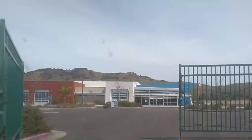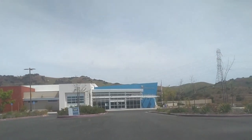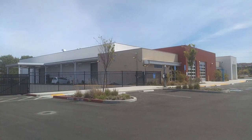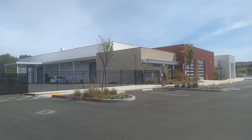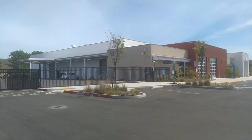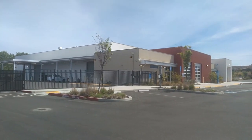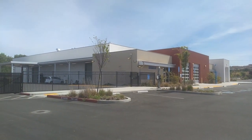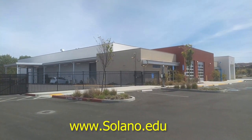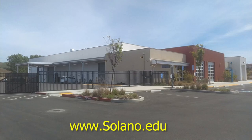Here we are at the Automotive Technology Facility of Solano Community College. This facility is located in Vallejo, California, and they train a lot of people that aspire to be mechanics for our communities. If you're in this area and thinking about a profession in automotive repairs or service, you ought to give this place a look and check out their website. I'll list it in the link.